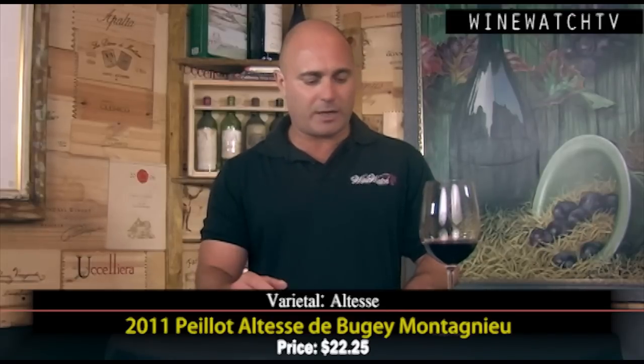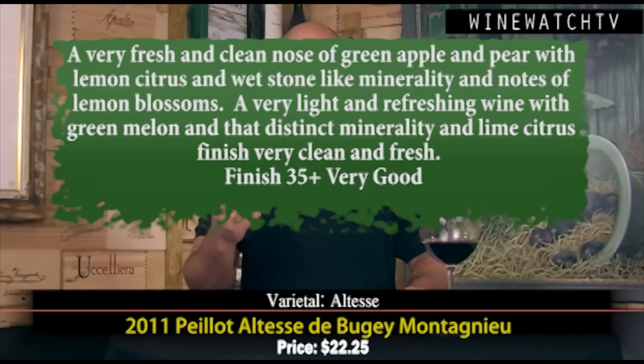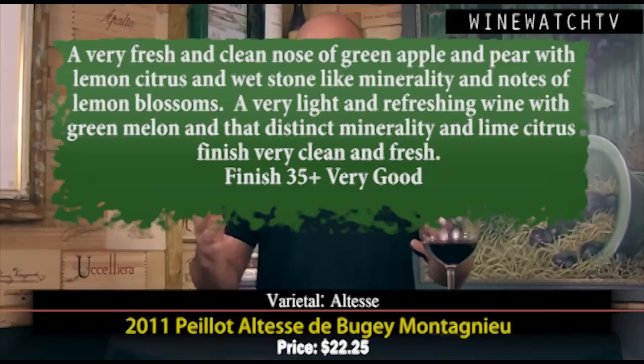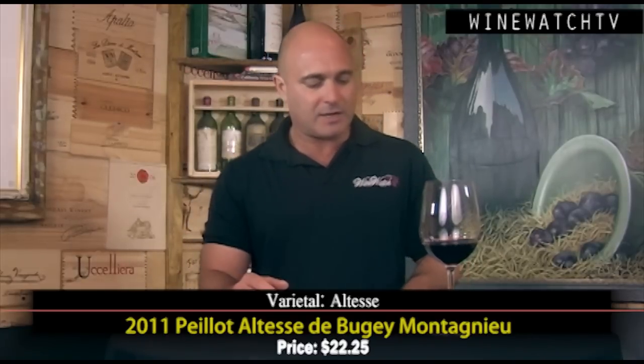Our friends at Augustine have been searching high and low for things like Altesse — I've never heard of this varietal before, so we definitely picked up a case for Brown Bag. Altesse is believed to be a kissing cousin of the Furmint varietal, traced back to Hungarian origins. Promoting varietals like this for Louis Dresner is a noble cause. It's from the foothills of the Alps near Savoy. Very fresh and clean nose — green apple, pear, lemon citrus, whetstone minerality, notes of lemon blossom. Very light and refreshing on the tongue, green melon, distinct minerality, lime citrus on the finish. A really nice refreshing white wine — a great alternative to Chardonnay or Sauvignon Blanc at $22.25.